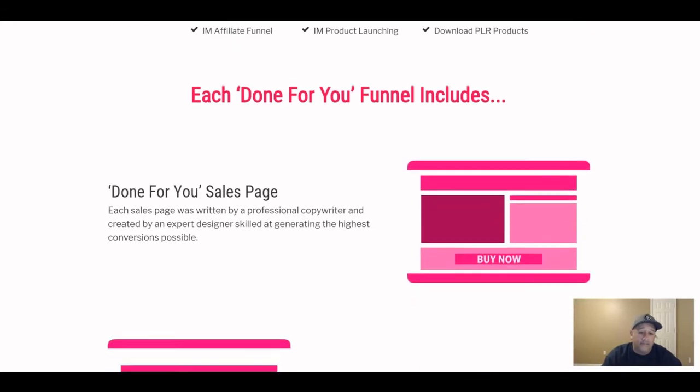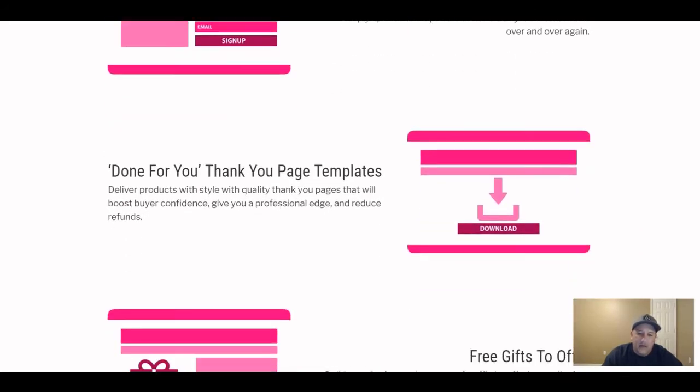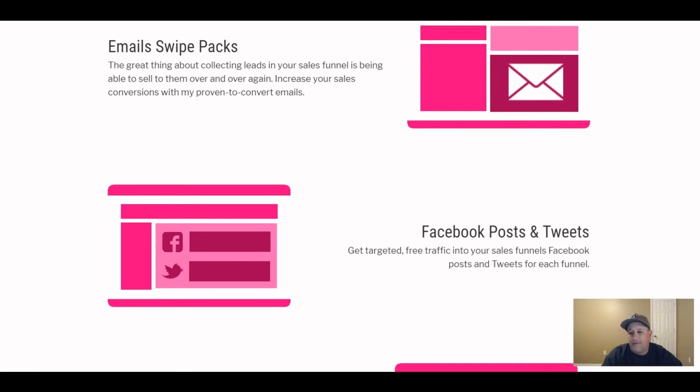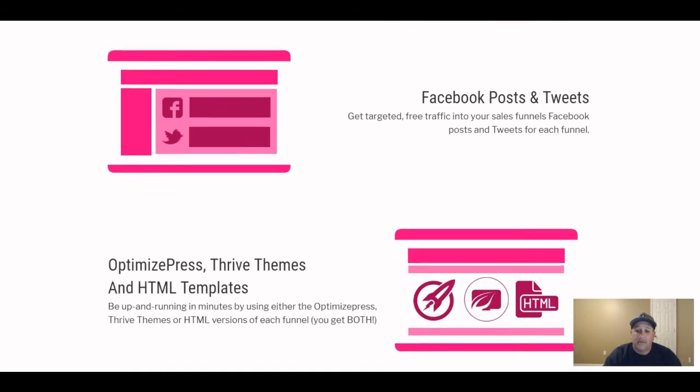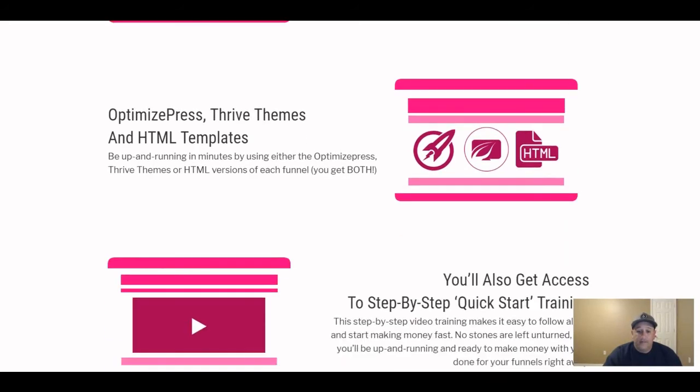The front end alone for $20 is insane. You get done-for-you sales page, squeeze page templates, thank-you page templates, free bonuses to give away, email swipe packs, Facebook posts and tweets they actually used to promote these products at launch. You also get OptimizePress, Thrive Themes, and HTML templates — so if you don't have OptimizePress or Thrive Themes you can mirror those pages in your own software.